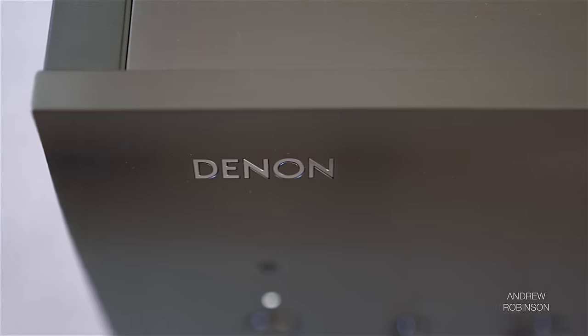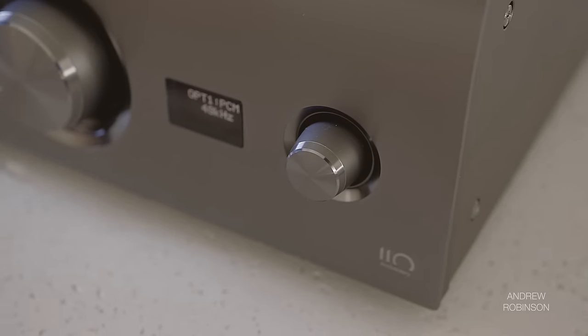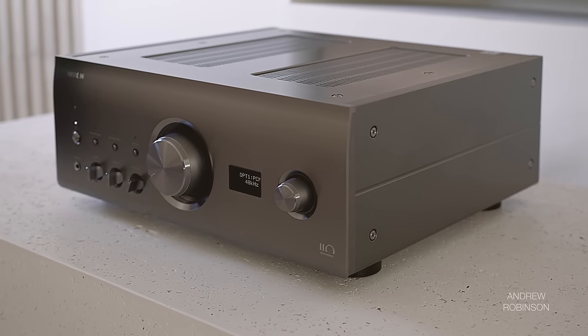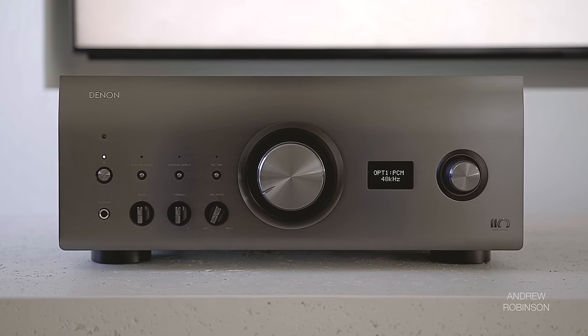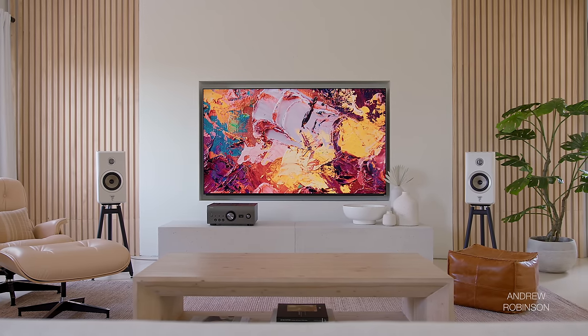The PMA A110 integrated amplifier is Denon's flagship amplifier, designed and built to commemorate the brand's 110-year anniversary. This beast is anchored by Denon's 7th generation ultra-high-current push-pull amplifier circuit that churns out 80 watts per channel into 8 ohms and 160 watts into 4.